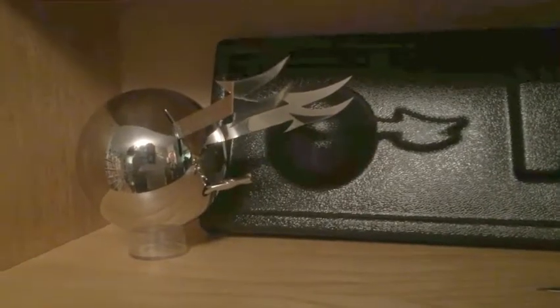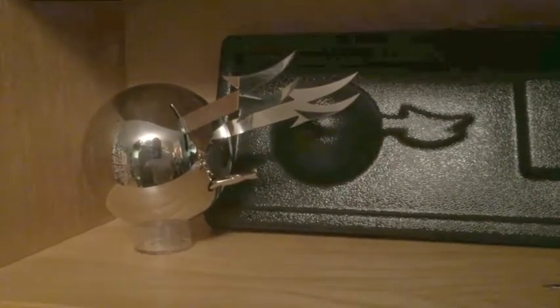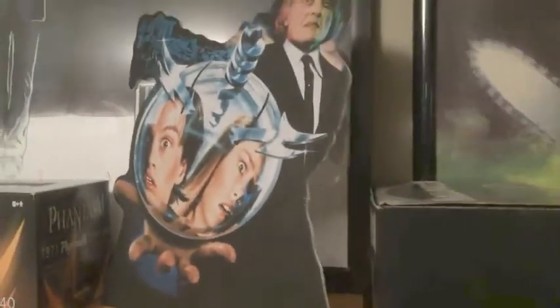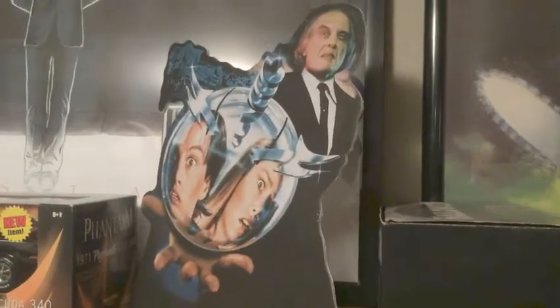Over here is another sphere. I'm not sure exactly where this came from — it may have come from Nightmares Unlimited, I don't know for sure. Whoever it came from did a really good job. It's got a lot of weight to it, very durable.